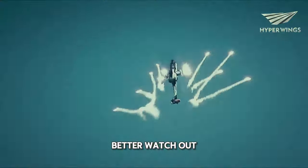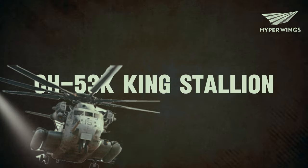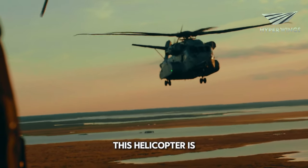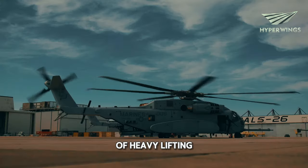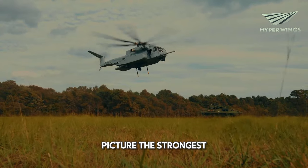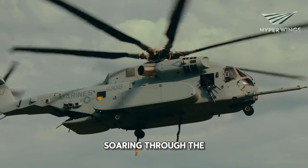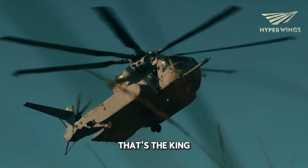When the Apache's in the sky, the bad guys better watch out. CH-53K King Stallion. Let me tell you about the CH-53K King Stallion. This helicopter is like the superhero of heavy lifting. Picture the strongest, toughest truck you've ever laid eyes on. Now imagine it's soaring through the sky. That's the King Stallion for you.